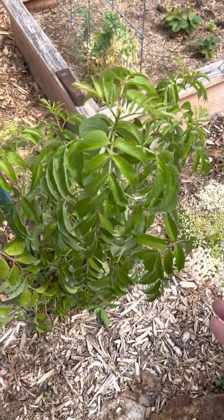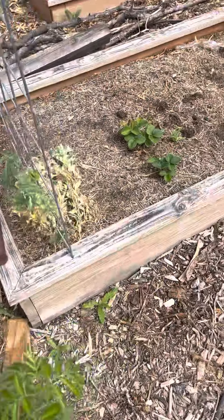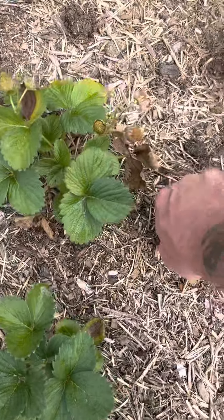This is elderberries that have sprung up. We got some strawberry starts this year, though even the weeds get all up into the raised beds here.